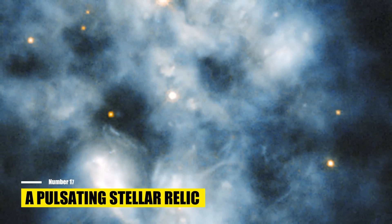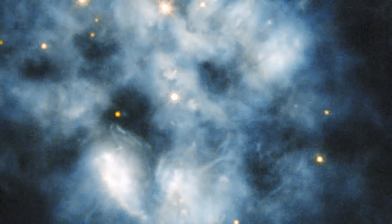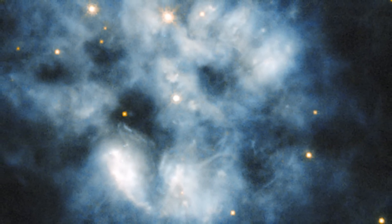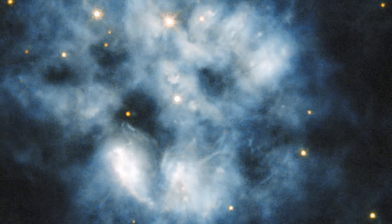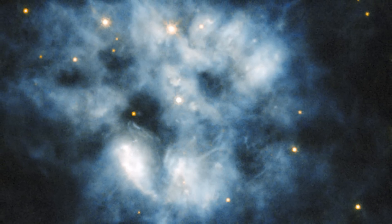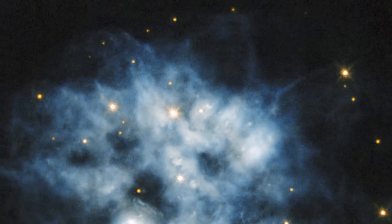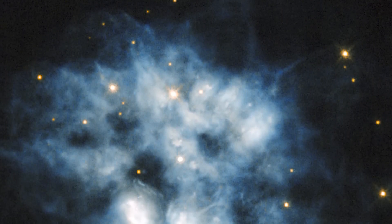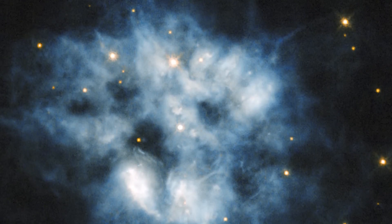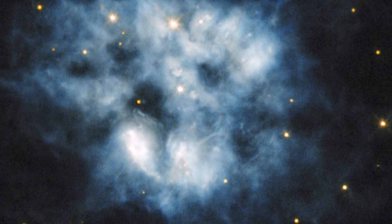Number 17: A Pulsating Stellar Relic. This stunning image from the James Webb Space Telescope shows the planetary nebula NGC 2452 in the southern constellation Puppis. When a star like our sun runs out of fuel, its atmosphere is blown away into space when the star's core becomes unstable and produces a flood of extremely high energy particles, leaving behind a blue haze. The remnants of the star can be found at the center of the blue cloud — a chilly, faint, and highly dense star technically known as a pulsating white dwarf, due to the gravitational waves that pulse throughout its small star's body.